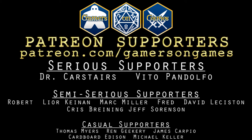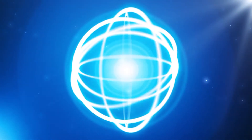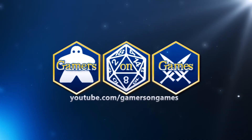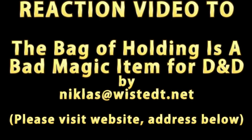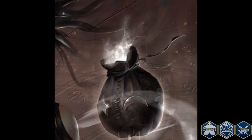And by viewers like you. Greetings Gamers on Games viewers, this is Dave, and we are doing a reaction and review of an article written by Nicholas at WistedTea.net. This article is called 'The Bag of Holding is a Bad Magic Item for D&D.' I'm going to let you guys listen to the audio version of this article, and I will see you guys on the back end for my thoughts and comments.